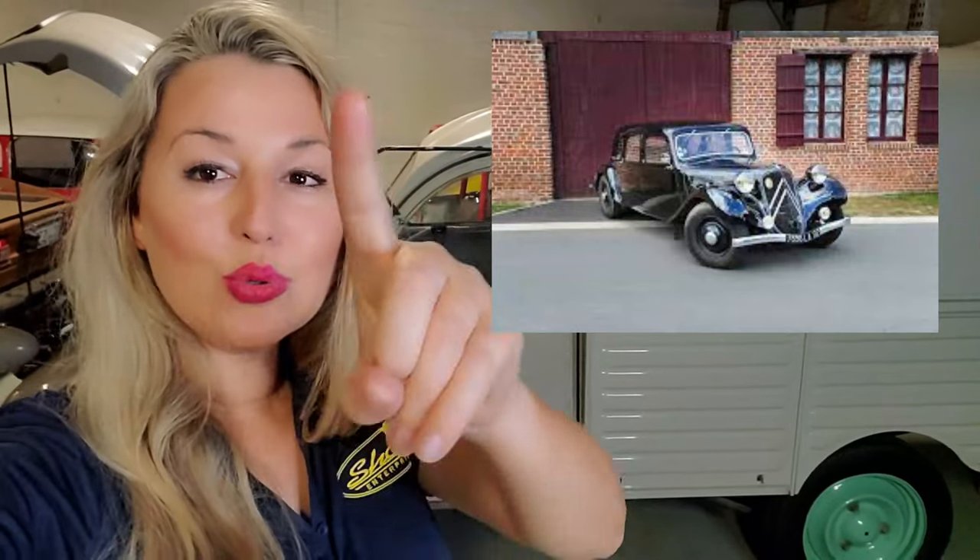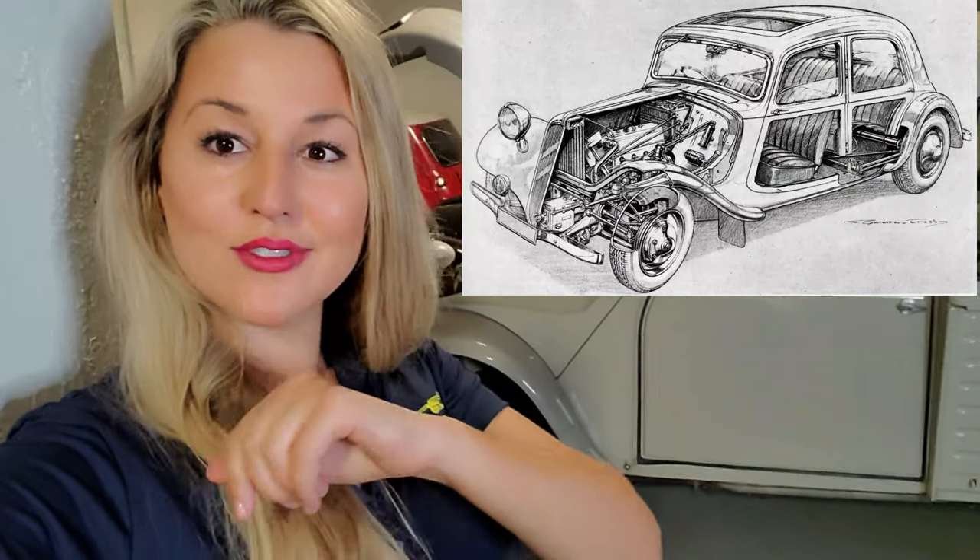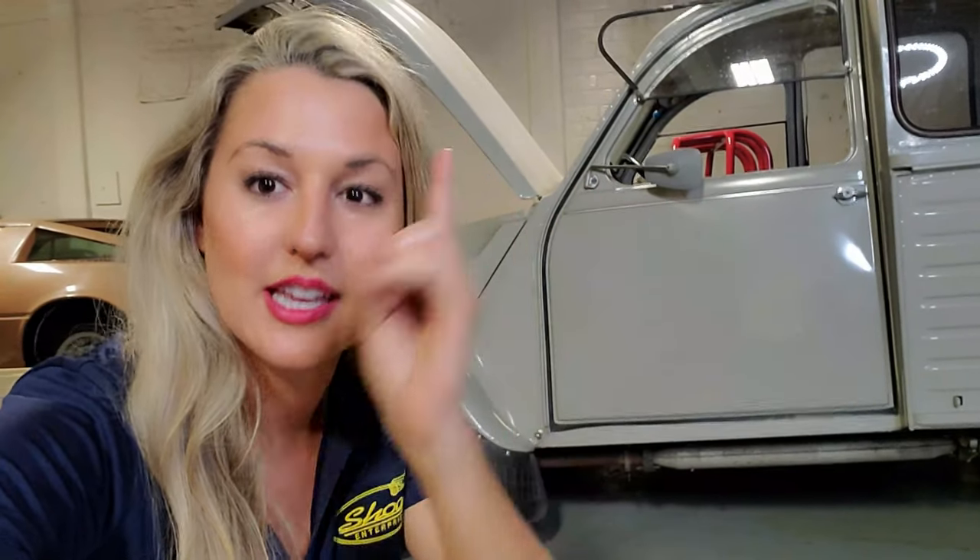Fact number one: the 2CV was created by the same team that created the groundbreaking Citroën Traction Avant. The Traction Avant pioneered the mass production of three revolutionary features that you have in your car today. What are those three features? A unitary body with no separate frame, independent wheel suspension, and front-wheel drive. I don't think any other car has that claim to fame — that three of its innovative features are still used in our everyday cars.